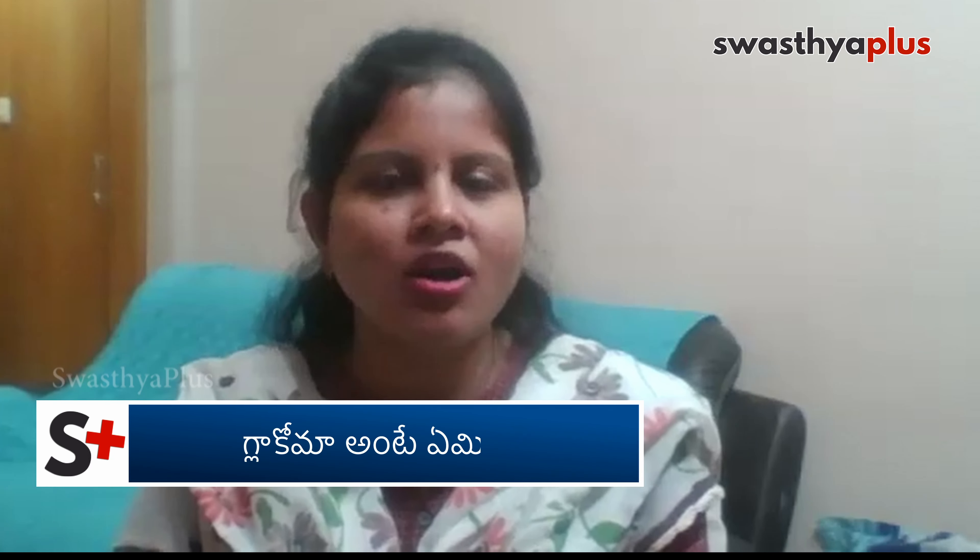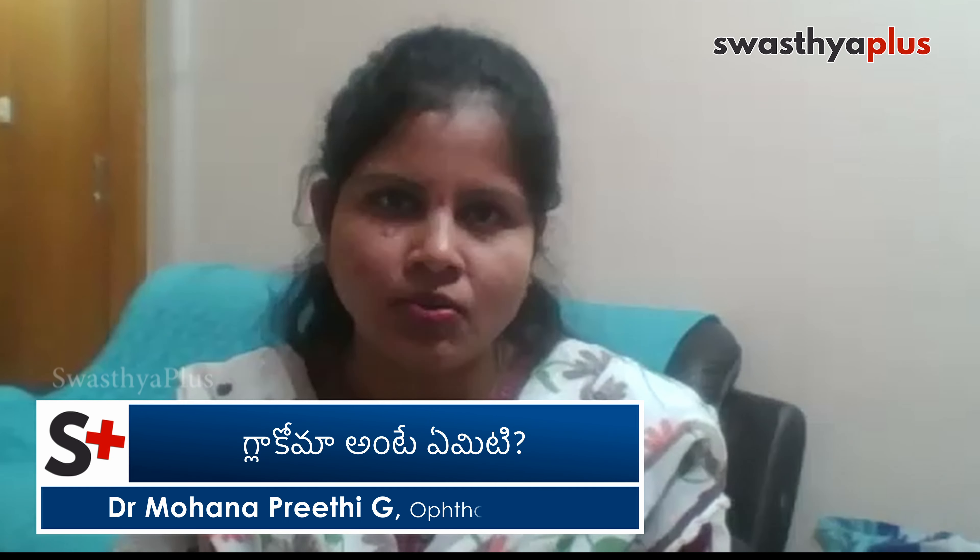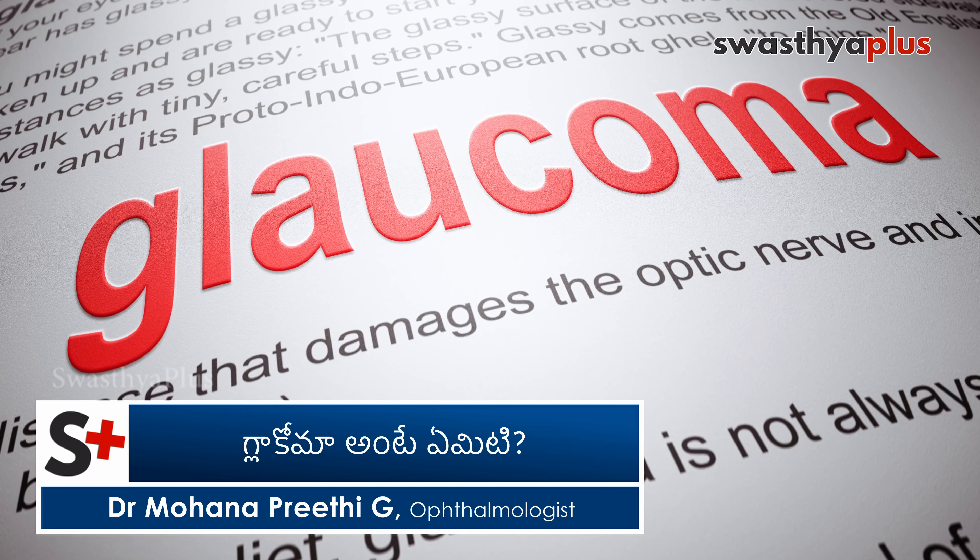When we have a normal blood pressure, we also have intraocular pressure. That is usually 21 mmHg. For long periods of time, for many days, we have glaucoma.